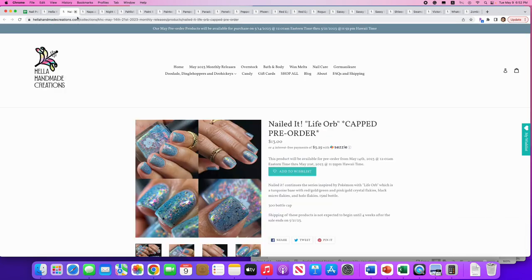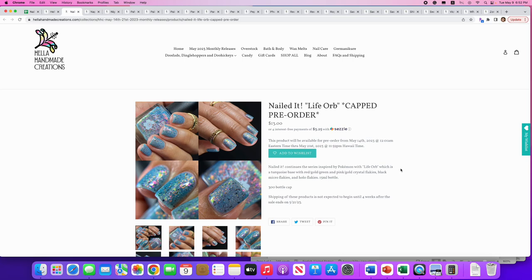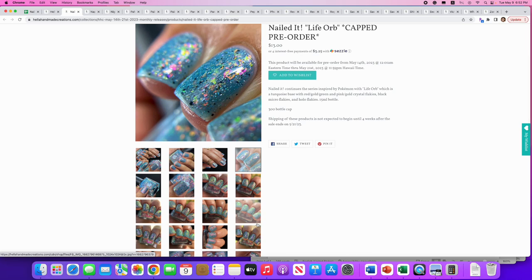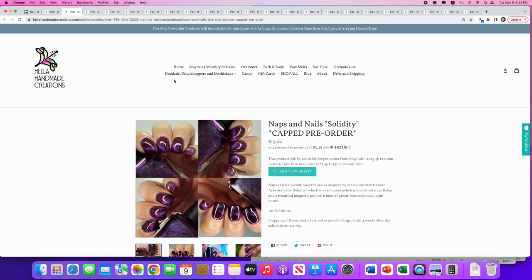Nailed It: 'Life Orb,' inspired by Pokémon. 300 available. It's a turquoise base with red-gold, green, and pink-gold crystal flakies, black micro flakies, and holo flakies — jam-packed with glitters and goodies. Really pretty, but I just bought something from the Rogue Lacquer fifth birthday celebration that's very similar — just a bit more gray versus teal. Not going to get it just because I recently purchased something so similar.